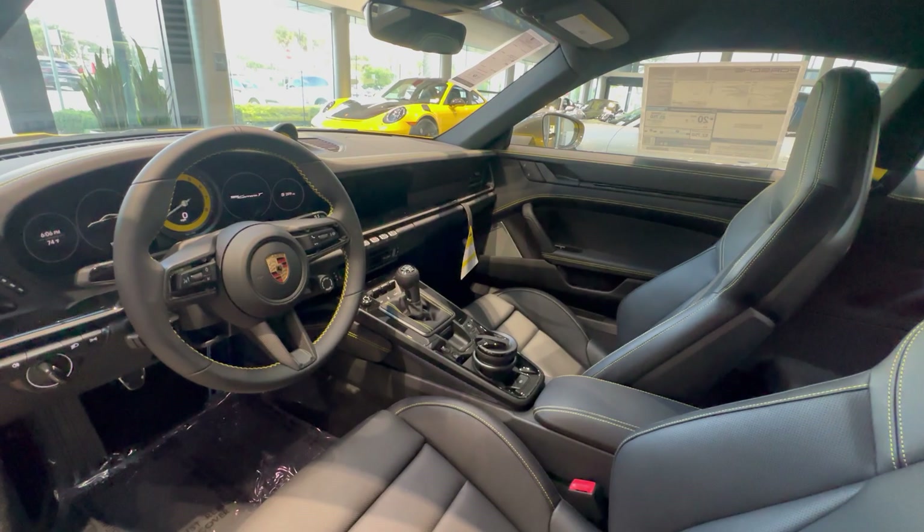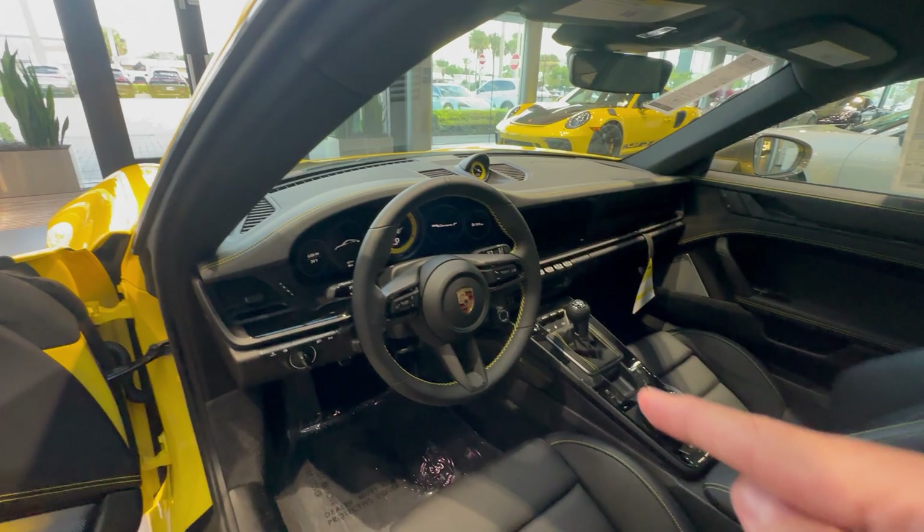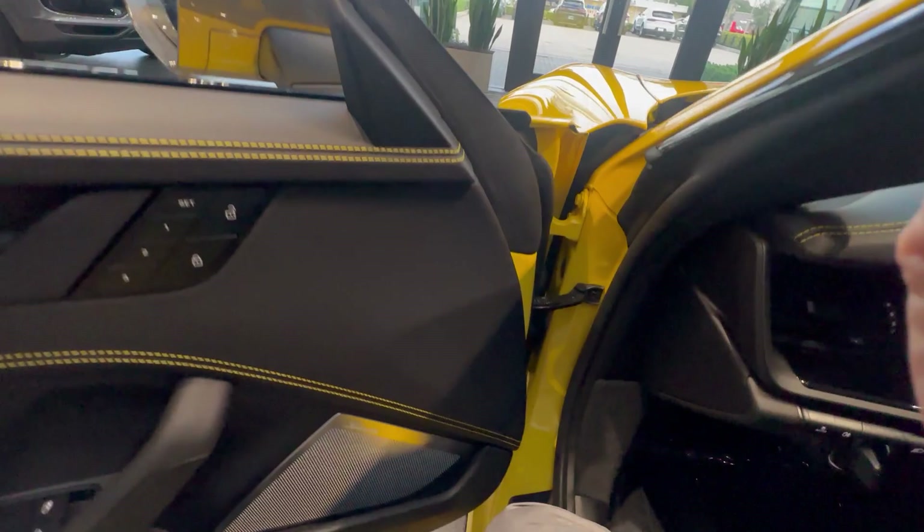Specific to the Carrera T is the inlay on the dashboard and doors finished in high gloss black — just like the previous generation — visible on the door panel and around the dashboard area, going all the way across and around the center console, all finished in high gloss black. The seats are also ventilated and heated as an extra luxury feature.